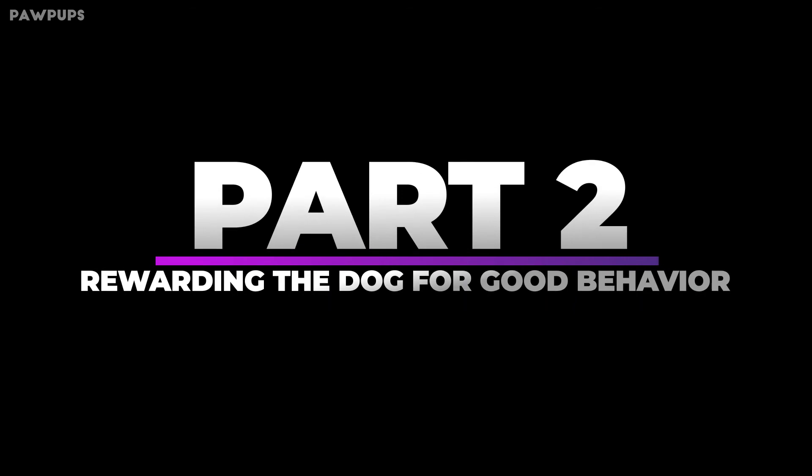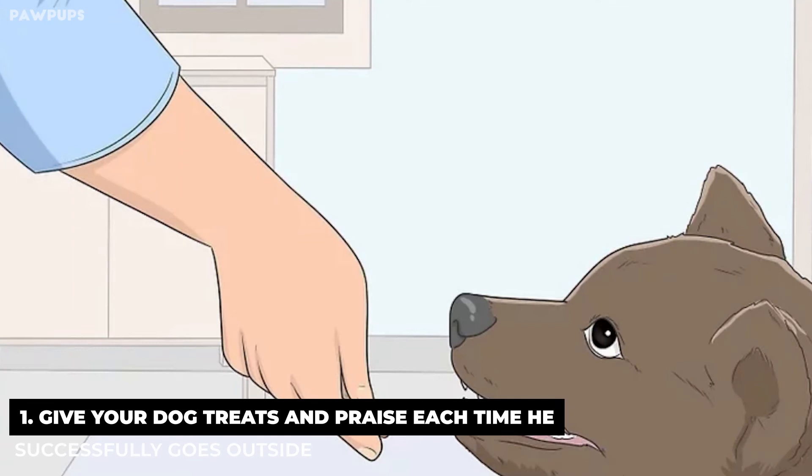Part 2: Rewarding the dog for good behavior. Give your dog treats and praise each time he successfully goes outside. Dogs learn best through positive reinforcement, and they quickly learn the best way to get it. Every time your dog is able to go to the bathroom in his designated spot, reward him with a little treat, lots of praise, and a scratch on the head.